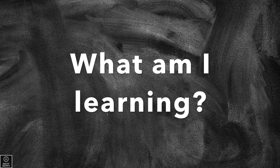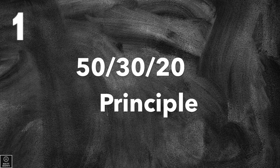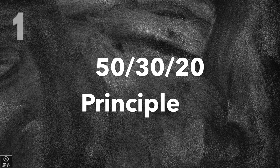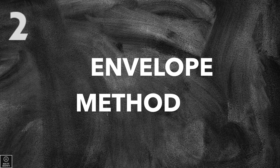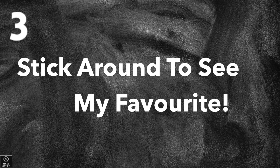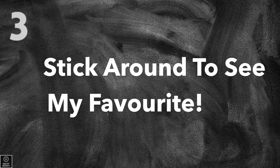In this video we will be diving into the three most globally distinguished budgeting methods as well as how they work. First on the list, we'll be having a look at the 50/30/20 principle. Second, we'll take a look at the envelope method. Last but certainly not least, you'll have to stick around to see what my favorite budgeting method is.